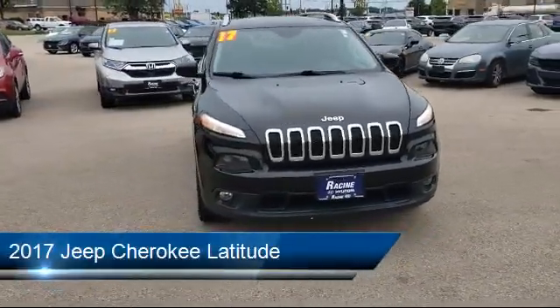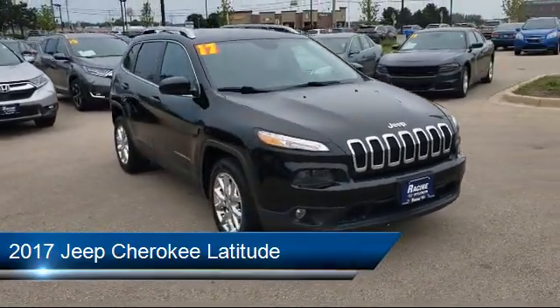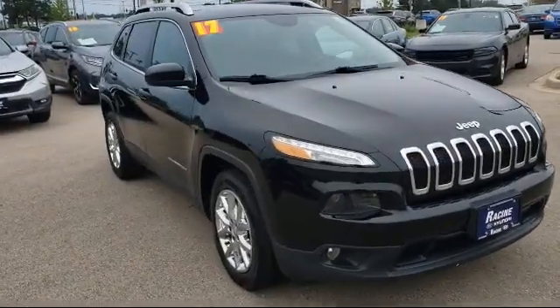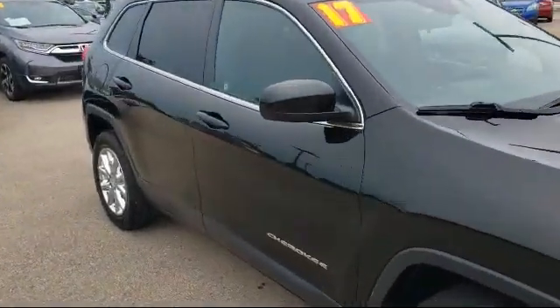and it comes equipped with Bluetooth smartphone integration, MP3 player, steering wheel controls, rear spoiler, leather-wrapped steering wheel, and keyless entry.